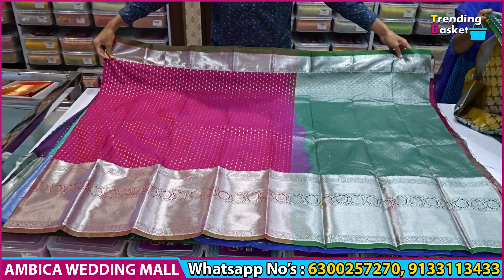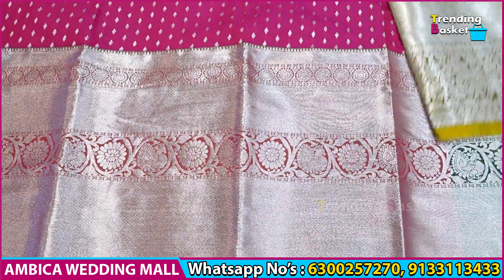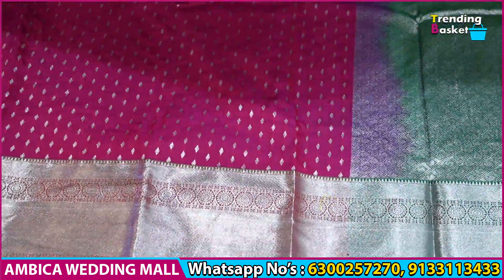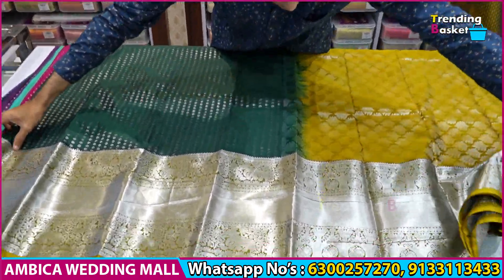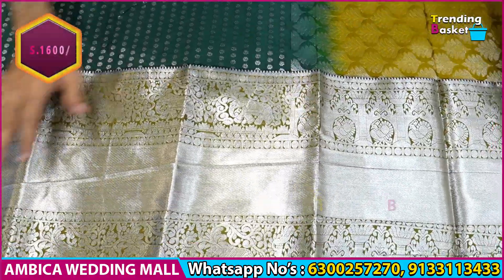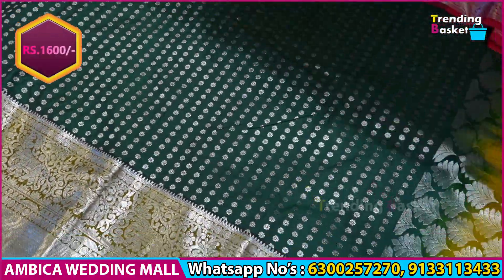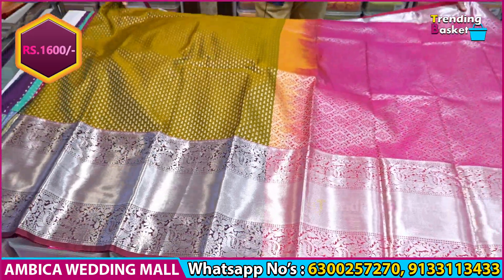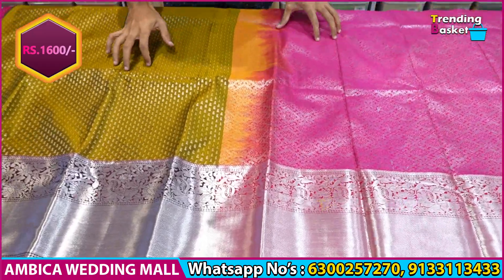We have a brocade design. We also have unique designs with long traditional country borders and a number of colors. We have a price range of 2900, available in store for 2100 rupees for Diwali special offers.